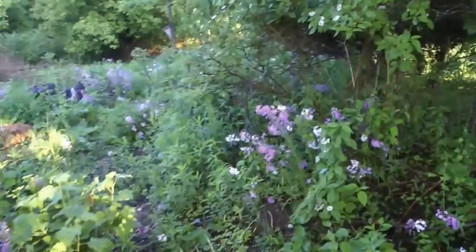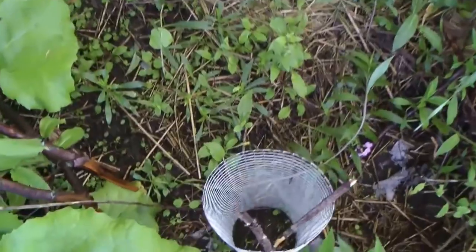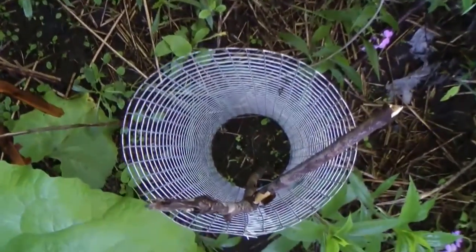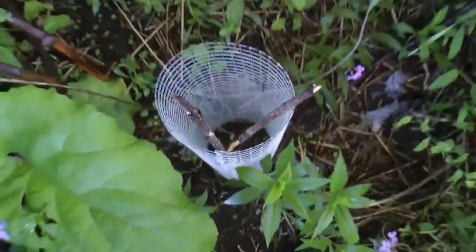This here was an American persimmon that dropped its leaf right after I planted it, but now there's a teeny little bud coming up on it — so it's coming back. Right there — hard to see it.